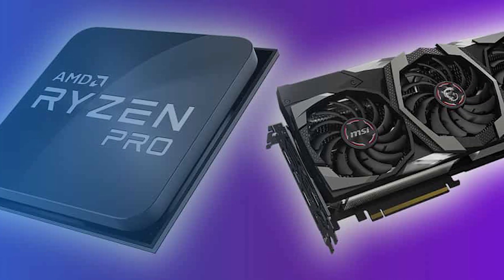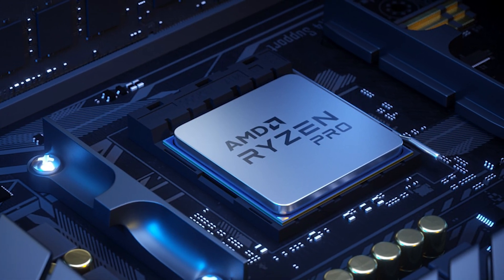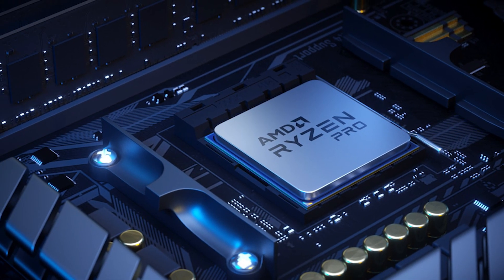Next we have integrated GPUs, or integrated graphics, which is a GPU that is integrated with a CPU. They save money, space and are more power efficient, but don't have their own memory, which means they have to utilize the system's RAM instead, so they are less powerful.